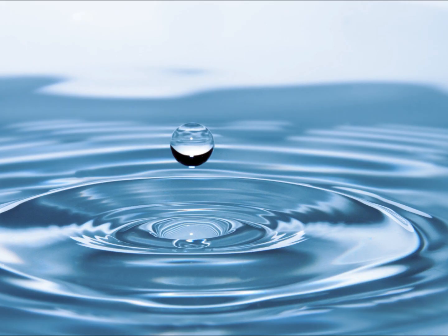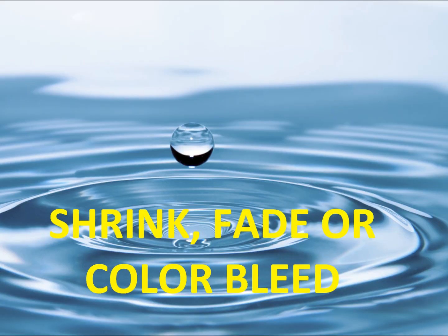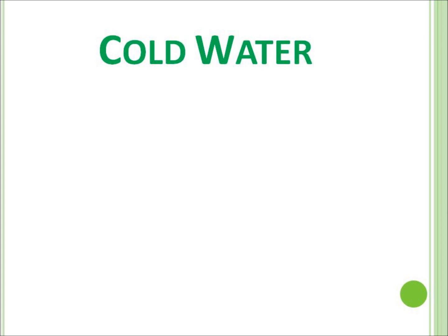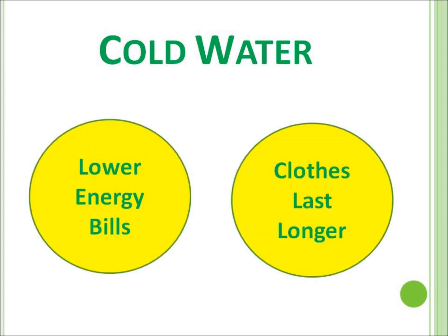Tip three: wash all cycles in cold water. For the longest time, we were highly resistant to this advice. But here's the deal — clothes will come out super clean. In addition, washing in cold water extends the life of your clothes, as they will be less likely to shrink, fade, or color bleed.